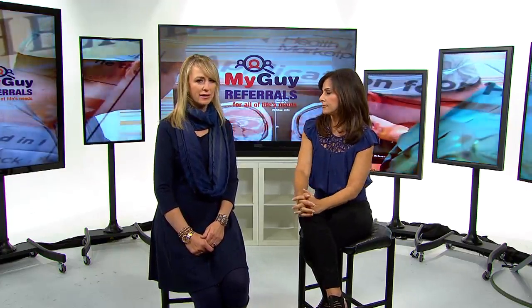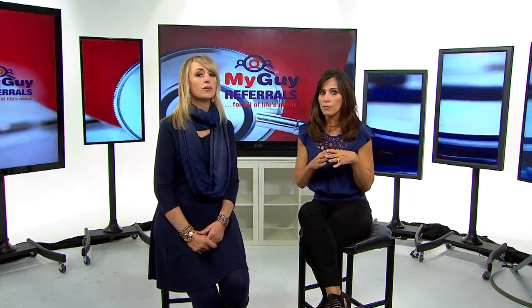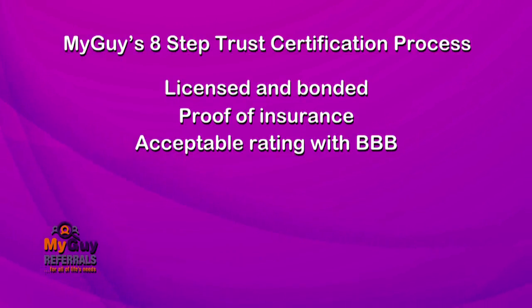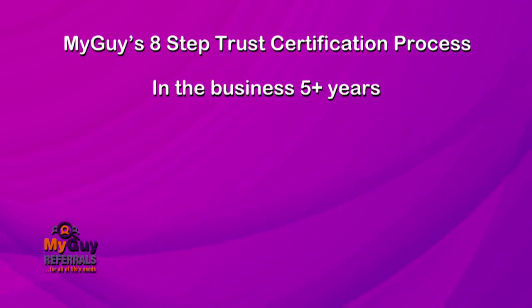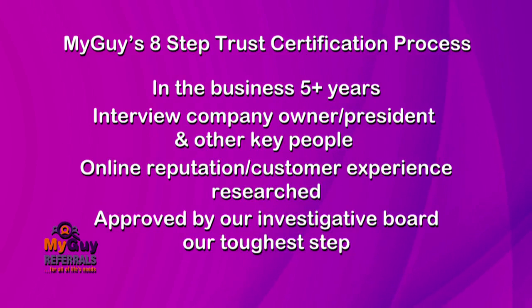MyGuy referrals — it's a free referral list. What makes MyGuy referrals different from all the other lists out there? MyGuy doesn't let just anybody on their list. They have to pass a stringent eight-step process. They must be licensed and bonded, have proof of insurance, have an acceptable rating with the Better Business Bureau, be in good standing with the state of Arizona and the Register of Contractors, been in business for more than five years, and MyGuy interviews the owner and key people in the company. They check for a good online reputation, and most importantly, they are approved by their peers — members of MyGuy who only want to be associated with the best companies.